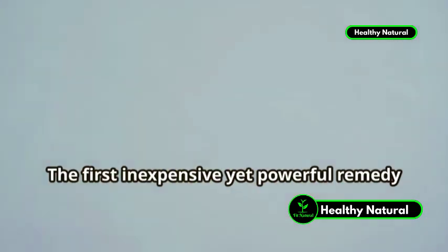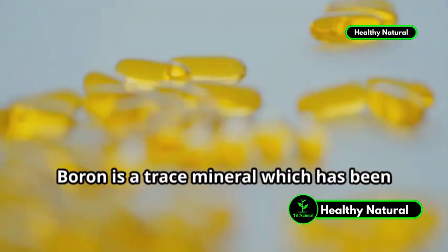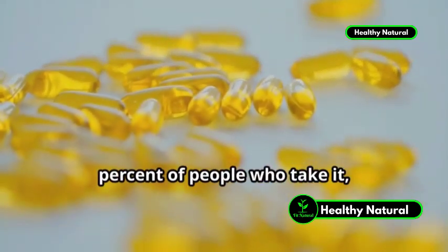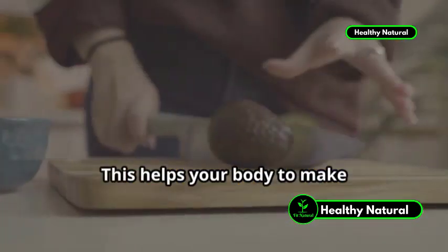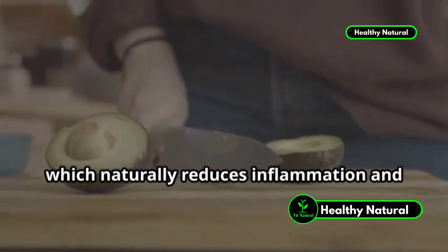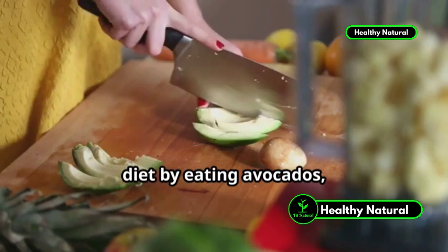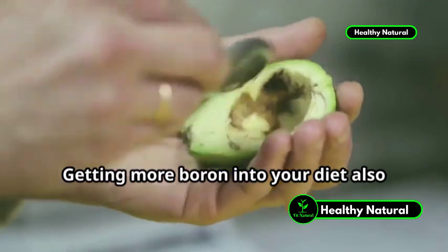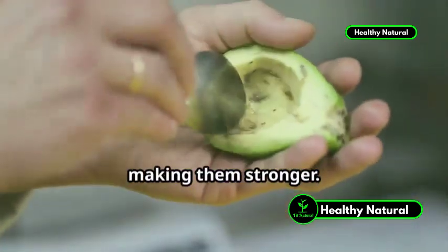The first inexpensive yet powerful remedy is boron. Boron is a trace mineral which has been shown to reduce joint pain in 70% of people who take it, around 6 mg per day. This helps your body to make anti-inflammatory hormones such as cortisol, which naturally reduces inflammation and swelling in your joints. You can also get more of this into your diet by eating avocados, which are a good source. Getting more boron into your diet also helps your bones to absorb more calcium and magnesium, making them stronger.